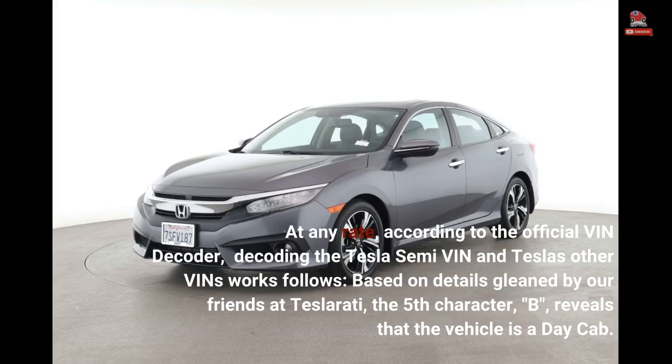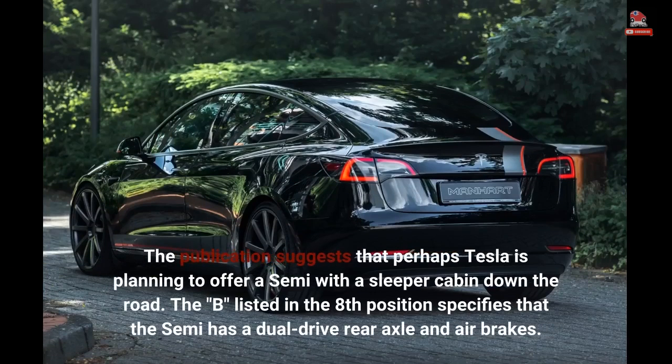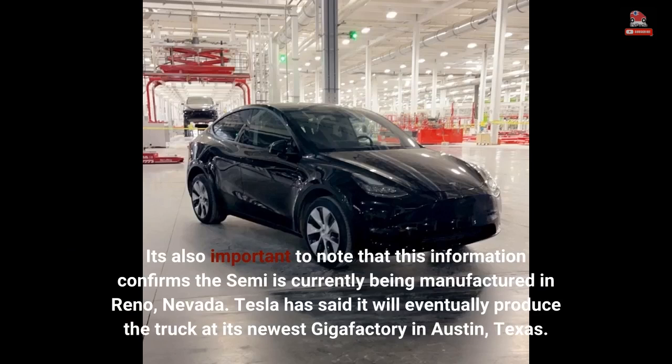Based on details gleaned by Teslarati, the fifth character, B, reveals that the vehicle is a day cab. The publication suggests that perhaps Tesla is planning to offer a Semi with a sleeper cabin down the road. The B listed in the 8th position specifies that the Semi has a dual-drive rear axle and air brakes. It's also important to note that this information confirms the Semi is currently being manufactured in Reno, Nevada. Tesla has said it will eventually produce the truck at its newest Gigafactory in Austin, Texas.